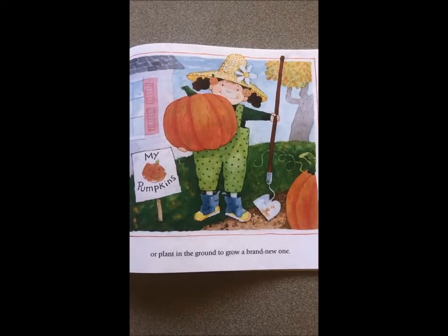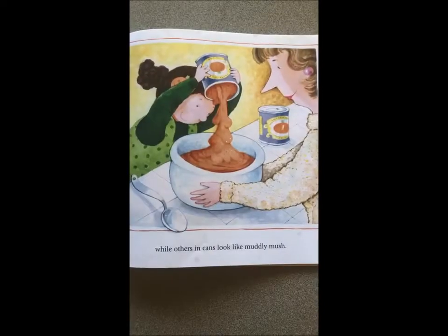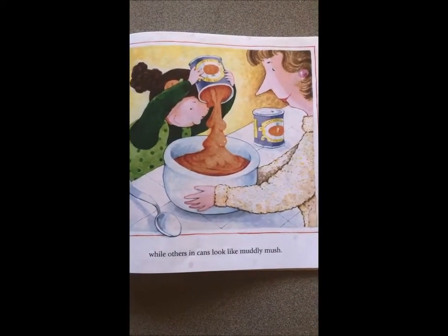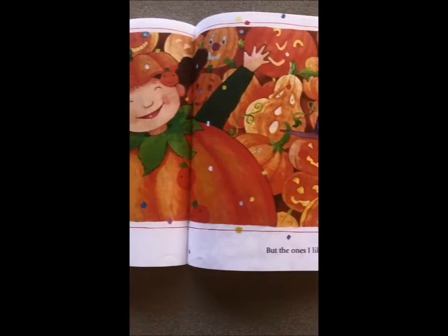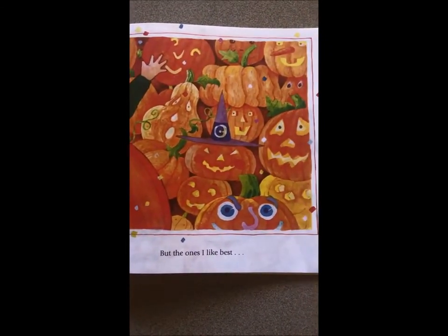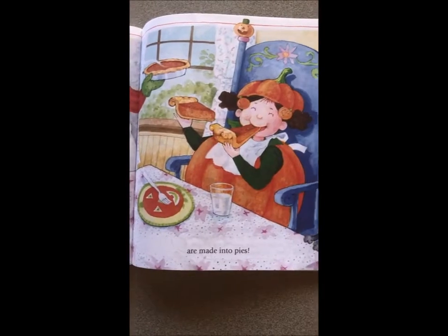Some pumpkins are dolls in cuddly plush, while others in cans look like muddly mush. I like pumpkins — pumpkins every kind, every size — but the ones I like best are made into pies.